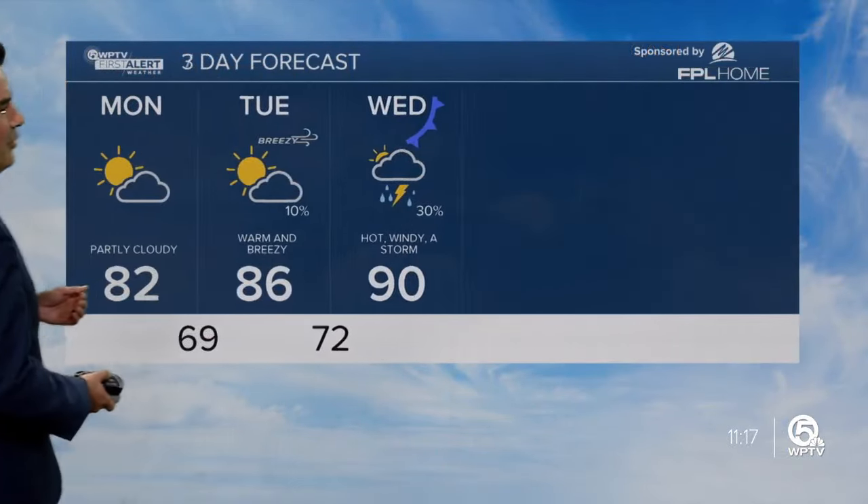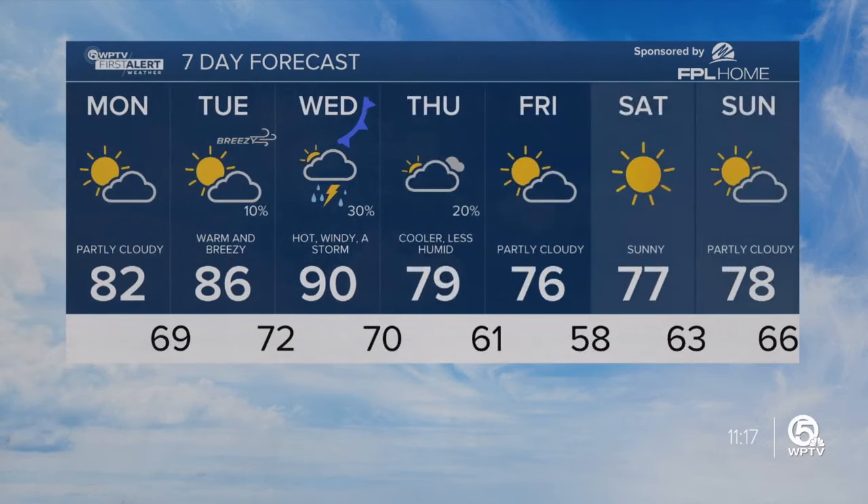Here's your first alert seven-day forecast. You can see it gets quite hot on Wednesday, but once the front clears, we cool it off once again.